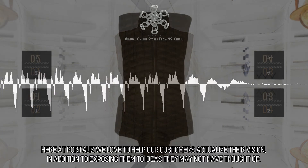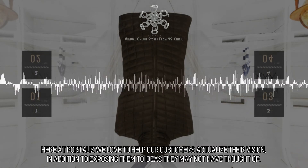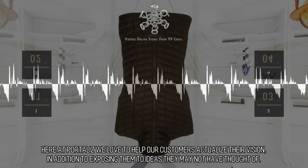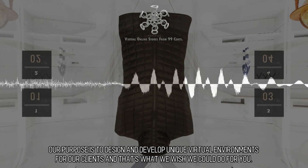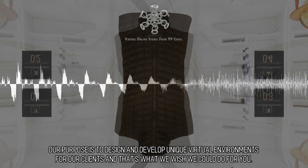Ingenious design. Here at Portaliz we love to help our customers actualize their vision, in addition to exposing them to ideas they may not have thought of. Our purpose is to design and develop unique virtual environments for our clients, and that's what we wish we could do for you.